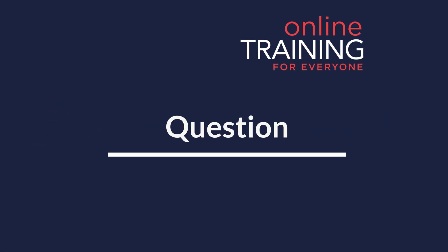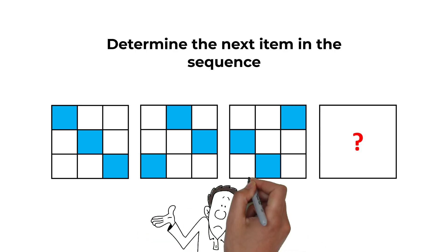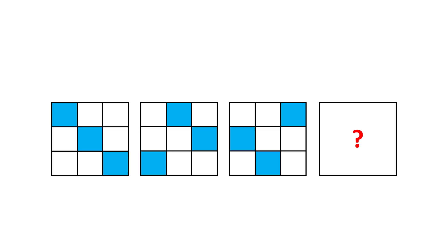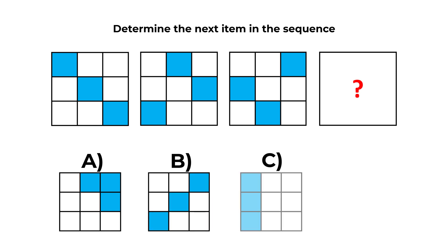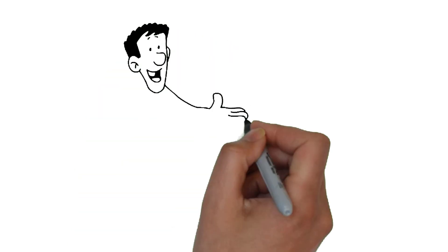Here is a very interesting problem you might frequently get on the test. You need to determine the next item in the sequence. You're presented with a sequence of large squares, each containing 9 small squares inside of different colors. You need to determine the next item, and you have four choices: A, B, C, and D. Give yourself 10 to 30 seconds to see if you can come up with the solution.